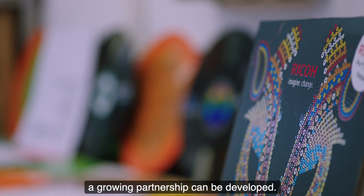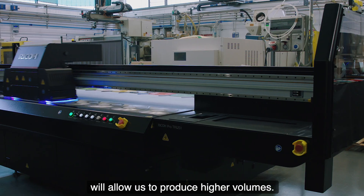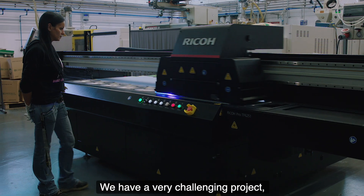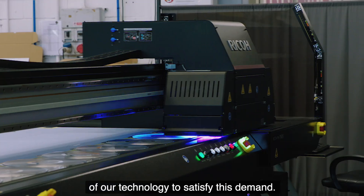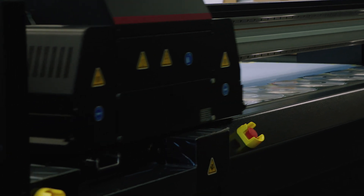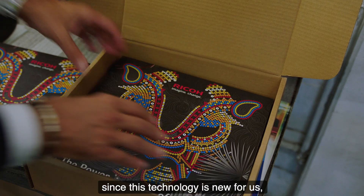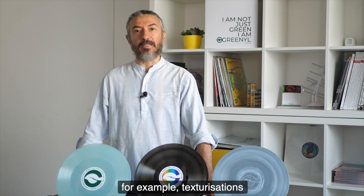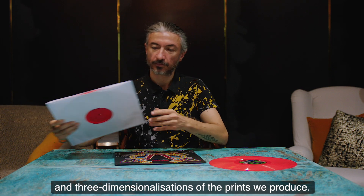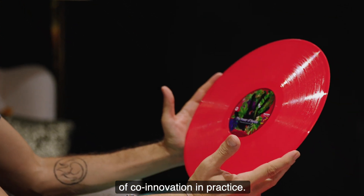Sicuramente con Ricoh si potrà sviluppare un percorso di crescita, innanzitutto un'integrazione sempre più verticale della tecnologia, ci permetterà maggiori volumi produttivi. Abbiamo un progetto molto sfidante, abbiamo in previsione dei volumi molto grossi, di conseguenza l'integrazione massima della tecnologia per avere delle performance in questi termini. Ma anche mano a mano guidarci, perché per noi è una novità l'utilizzo di questa tecnologia, in quello che questa tecnologia può offrire di più rispetto a una stampa tradizionale, ad esempio texturizzazioni e tridimensionalizzazione delle stampe che facciamo. Ricoh e Terenzi, a special partnership and great example of co-innovazione in pratica.